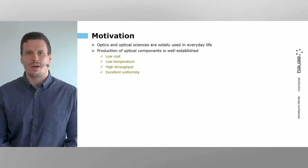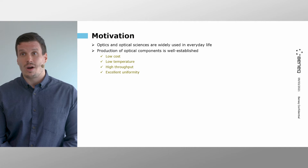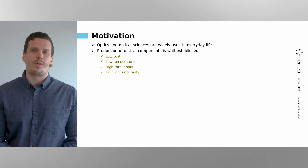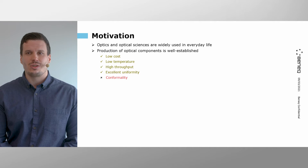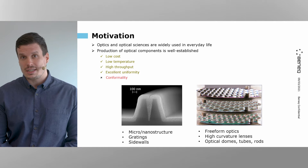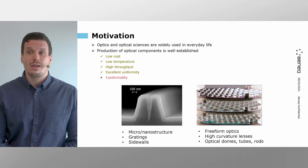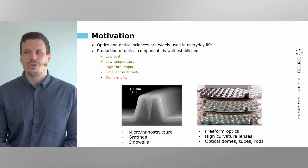The reason why optics has come this far is because the production of optical components is a very well-established technology. For example, state-of-the-art fabrication technologies can be of low cost, low temperature, and can offer high throughput and excellent uniformity. However, there is still one very important feature missing from this list: the conformality of the deposition. Conformality is becoming very important as optical systems today get more and more complex — not only at the microscale with micro-nanostructures, gratings or sidewalls, but also on macrostructures such as freeform optics, high curvature lenses, or optical domes, tubes and rods.